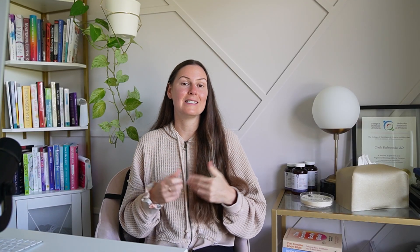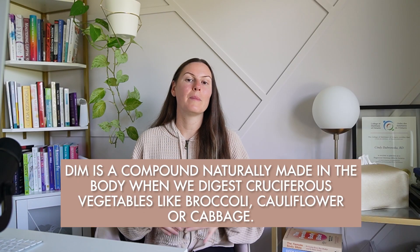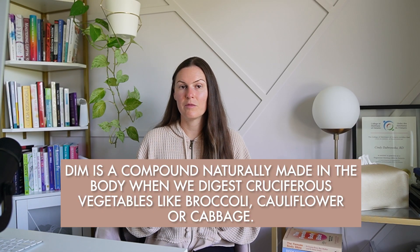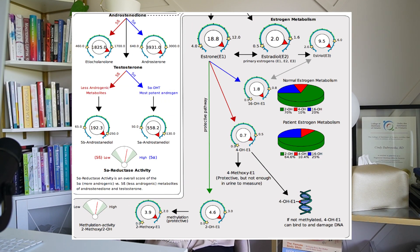The second supplement that makes the list is DIM, which stands for diindolylmethane. DIM is a compound naturally made in the body when we digest cruciferous vegetables like broccoli, cauliflower, or cabbage. DIM is often promoted as a natural estrogen balancer, but it's not a good fit for everyone. DIM is very effective at pushing estrogen down towards the 2-OH-E1 marker — the preferred, less estrogenic estrogen breakdown product.